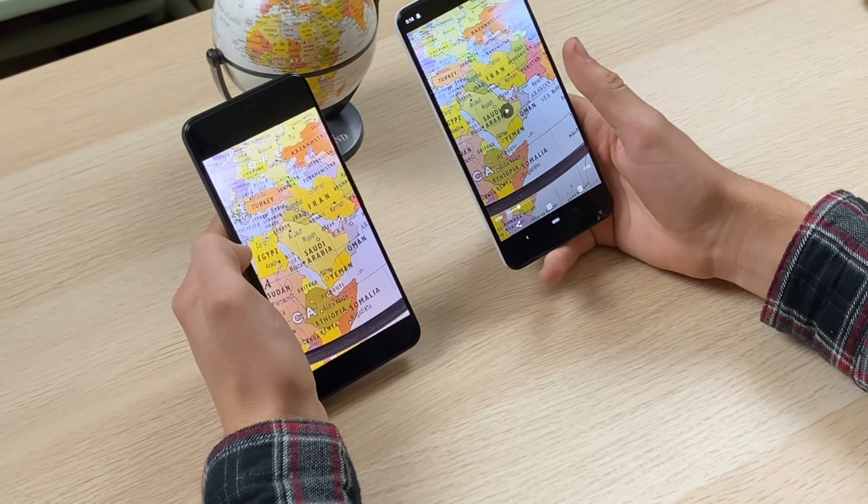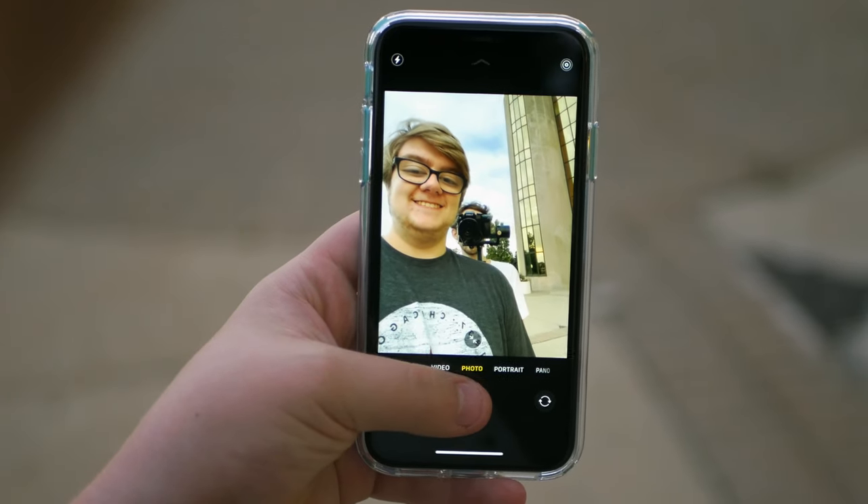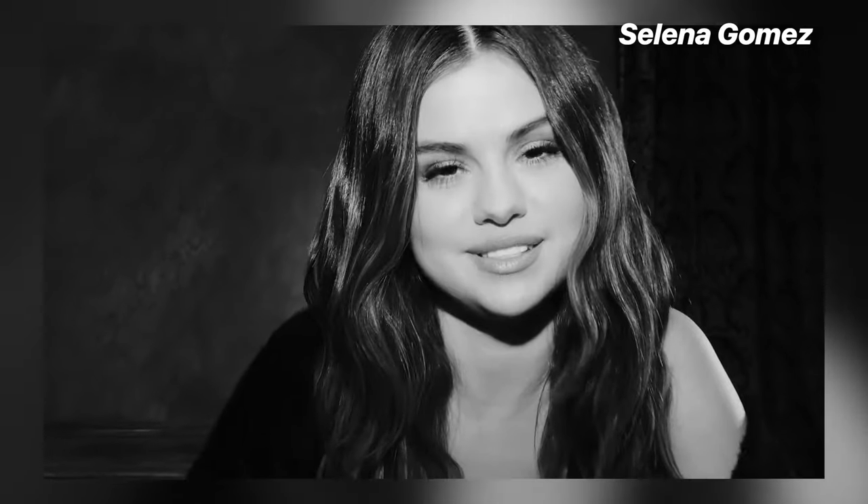Recently I shot another interview-style review with my iPhone 11 Pro Max and it turned out great. At 4K, the front-facing camera footage looks amazing. This 12-megapixel sensor in the iPhone 11 Pro, which is also found in the iPhone 11, works incredibly well — as demonstrated by Jonathan Morrison over at TLD, who made a video going over how he used the iPhone 11 to shoot a whole music video. Apple actually shot Selena Gomez's two most recent music videos totally with the iPhone 11 Pro.